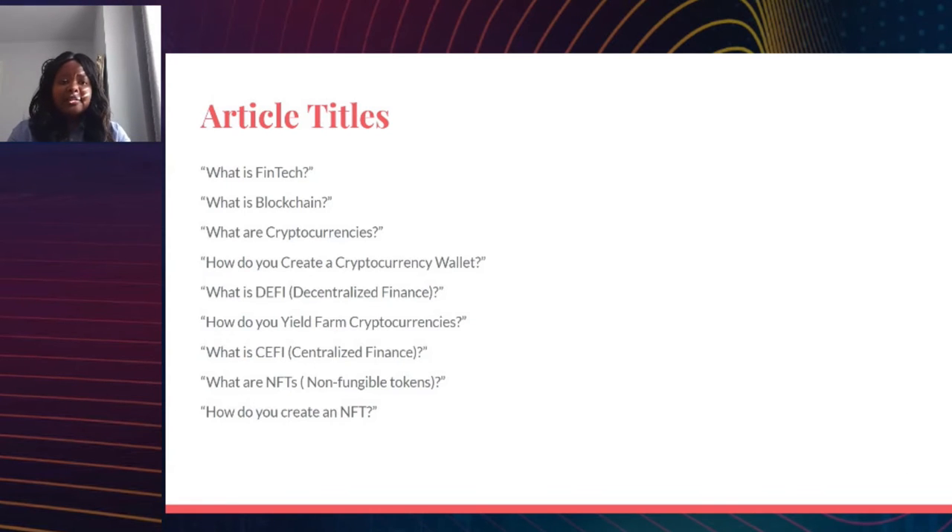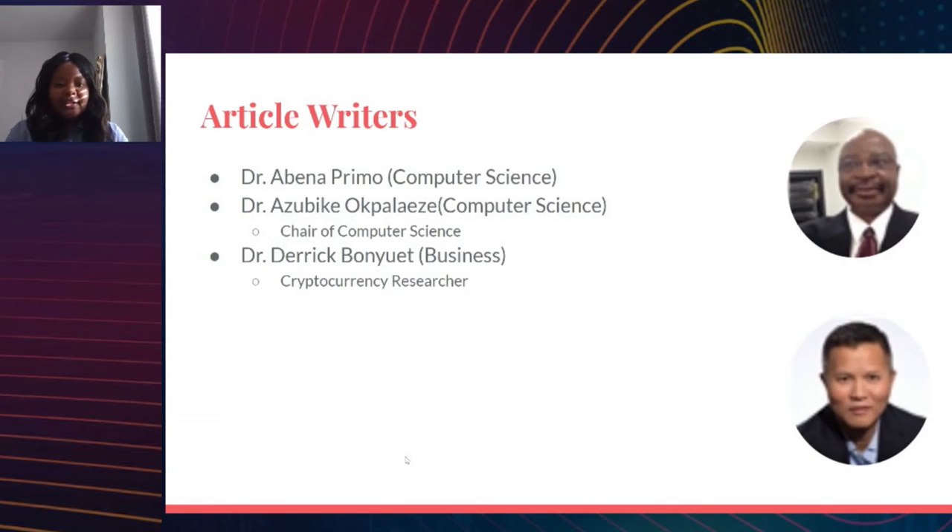Here's a list of the article titles we produced, in the sequence they were published. We started with introductory topics like 'What is blockchain?' and 'What is cryptocurrency?' and then moved into more sophisticated topics such as CeFi, DeFi, and non-fungible tokens. Several articles were accompanied by a hands-on element with tutorials — for example, how to create a wallet, how to do yield farming, and how to produce a non-fungible token.